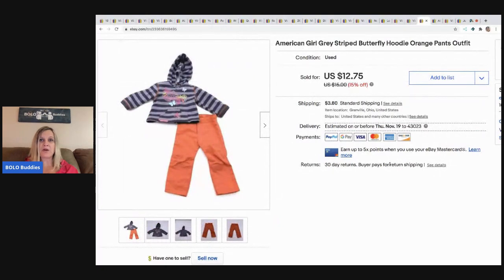The next item is this American Girl hoodie outfit. I sold this for $12.75 and the buyer paid shipping. I picked this up in an American Girl lot of clothes, so I probably had like a buck in it.